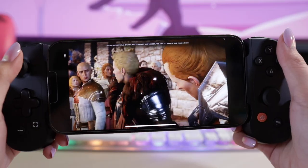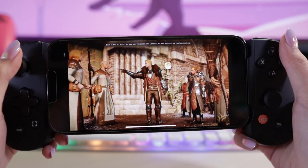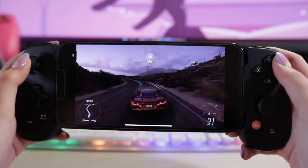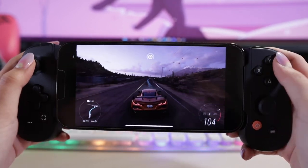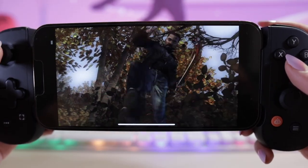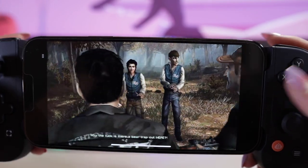If you know anyone who loves mobile gaming or who wants to start mobile gaming, this is a great device to give to anyone. Just imagine being able to play any triple-A title game with little to no issues at all. With the Backbone, you can now play anything comfortably if you don't have access to a PC or a console.